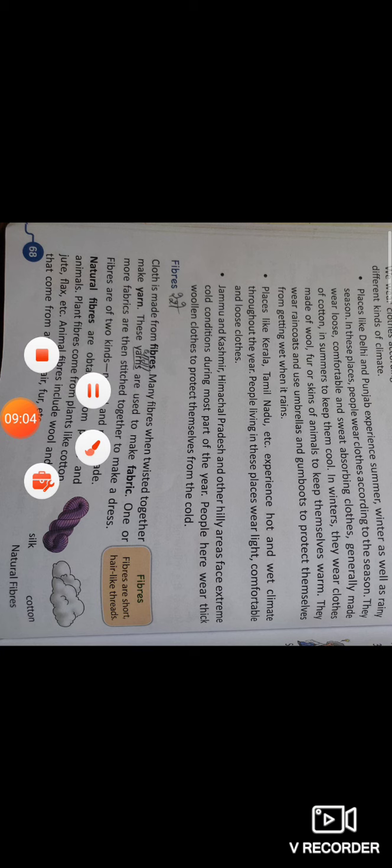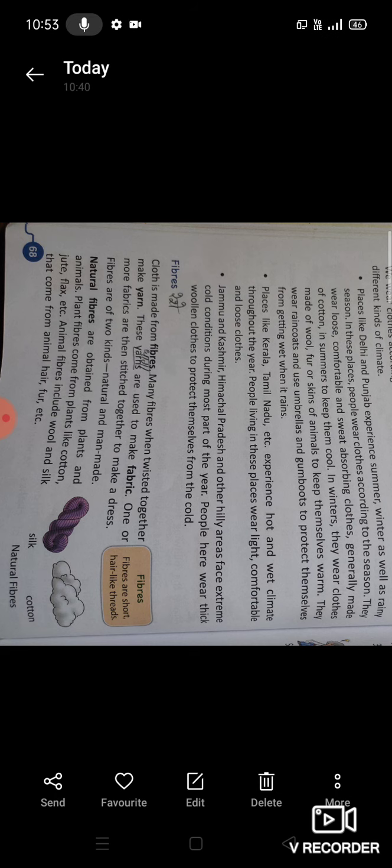Next topic: Fibers — fibers means रेशे। Cloth is made from fibers — जो कपड़े होते हैं वो रेशों से बने हुए होते हैं। Many fibers, when twisted together, make yarn — कई सारे रेशे मिलकर yarn यानी धागे का निर्माण करते हैं। These yarns are used to make a fabric — और यह धागे मिलकर कपड़े का निर्माण करते हैं। One or more fabrics are then stitched together to make a dress — एक या एक से अधिक कपड़ों को सिलकर कई तरह की dresses बनाई जाती हैं।